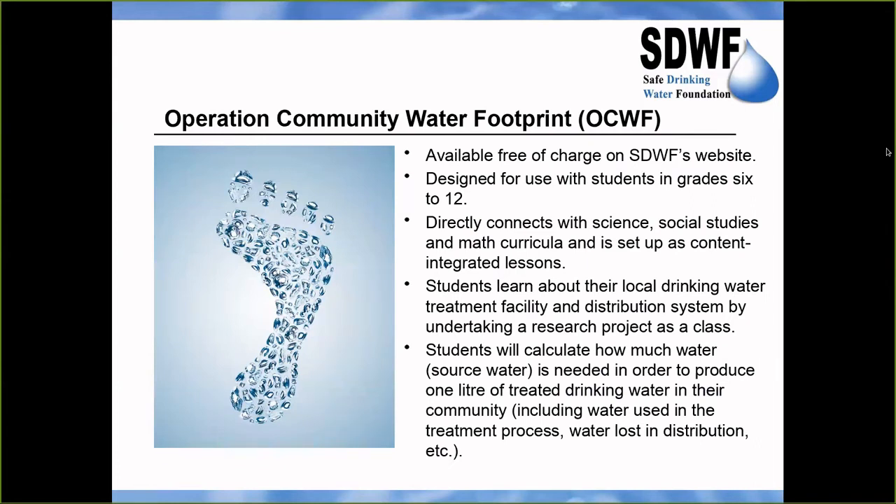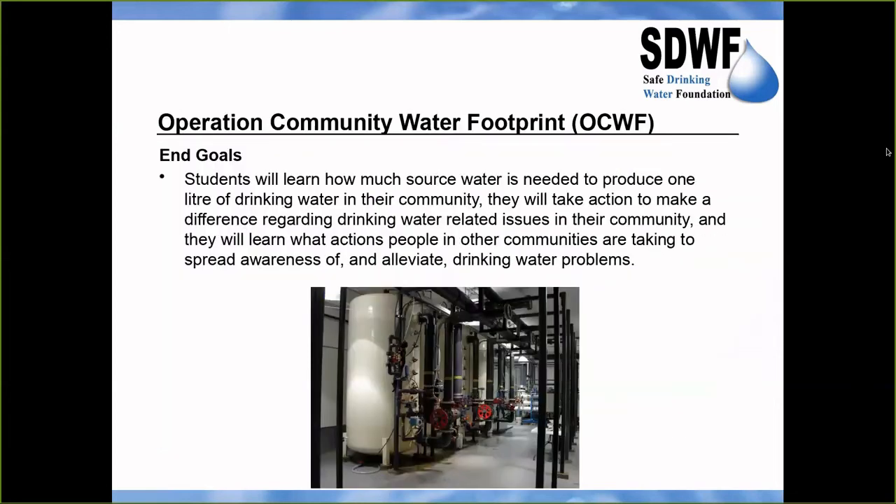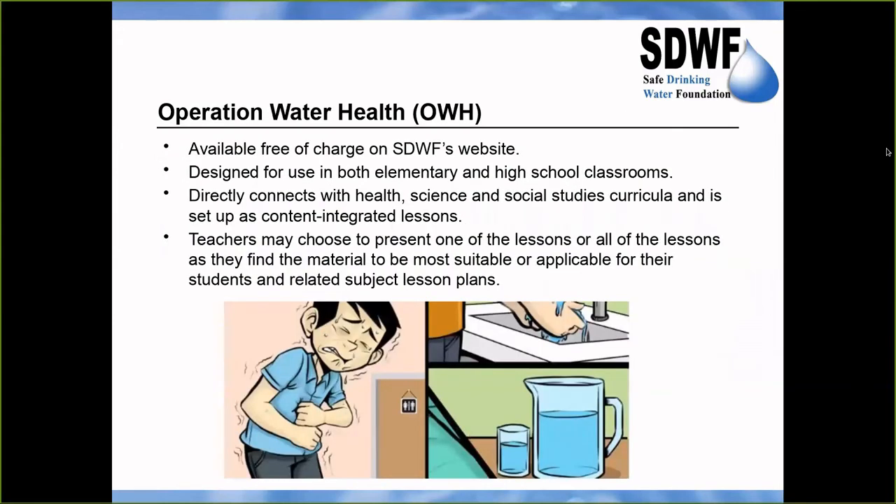Operation Community Water Footprint is a program for grades 6 to 12 students that enables them to get information about their local drinking water treatment facility — either by visiting it, having a representative come into their classroom, or phoning them. Once they have the necessary information, they are able to calculate how much raw water — for example from the Saskatchewan River — it takes to produce one liter of treated tap water in a city like Saskatoon.